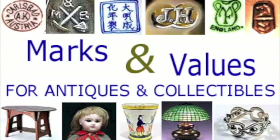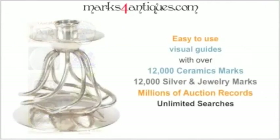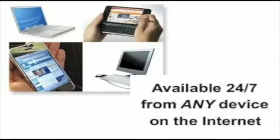Still looking for those mystery marks or the value on your items? Start using the most efficient and visual methods to identify and appraise your treasures now. Help guaranteed — at the click of a button, from any place, any time.